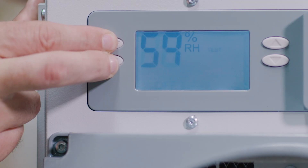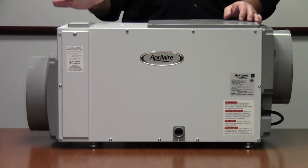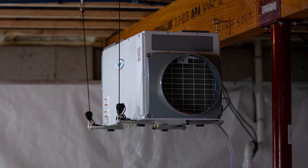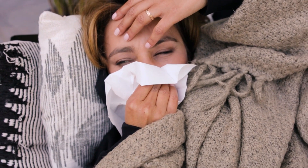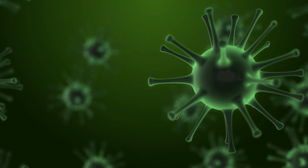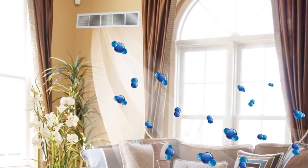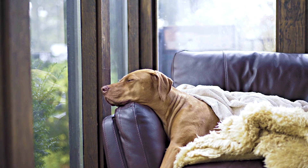If excess moisture is a concern, dehumidifiers are your solution. They help your air conditioner or heat pump focus on cooling by removing humidity. This makes your home feel cooler and prevents issues like warped wood floors and insect infestations. Especially beneficial for immunocompromised individuals, air scrubbers effectively eliminate viruses, bacteria, and airborne particles. Look for units with high-efficiency particulate air filters for maximum effectiveness.